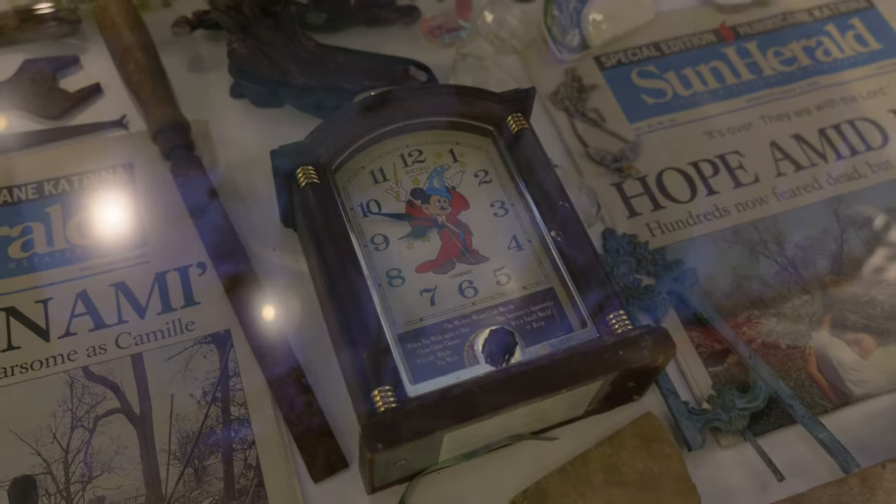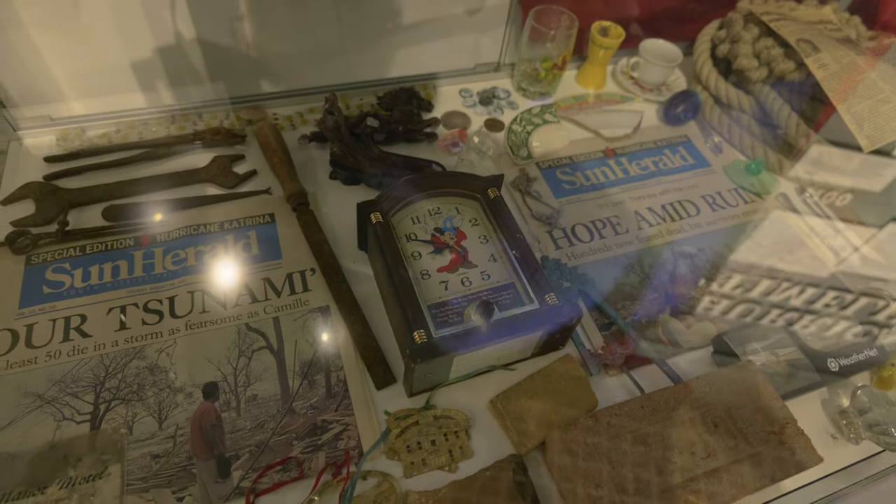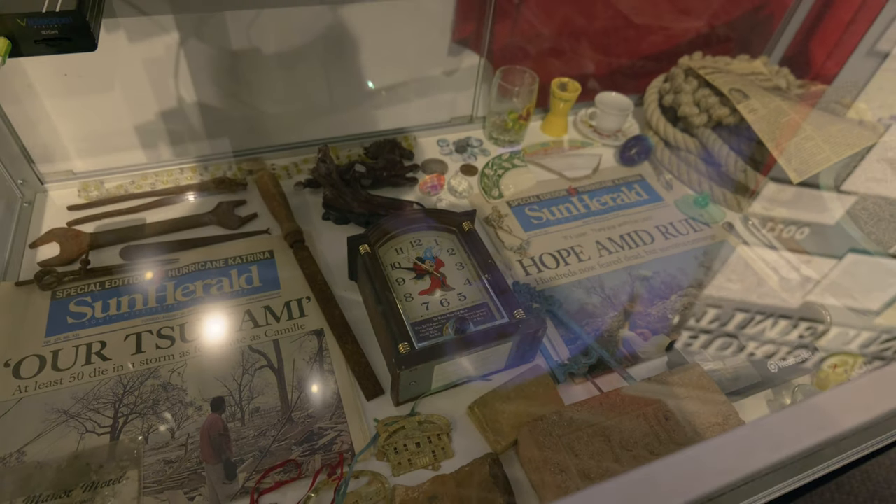Look at this — this is one of the things that got kind of washed around. It's a Mickey clock. It's kind of a neat one.